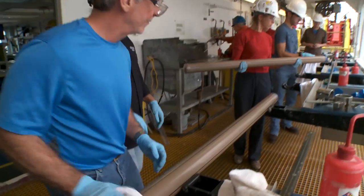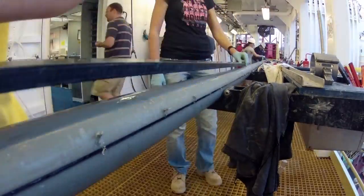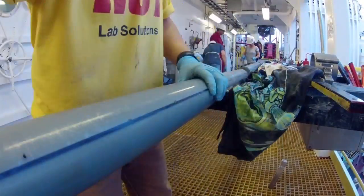The first core — the first shot into the seafloor comes up and everyone's all excited. A lot of us got up early, even though we weren't on shift, because we just wanted to see the first piece of sediment. It's hard to describe that we're so excited about mud. It looked beautiful, that core.